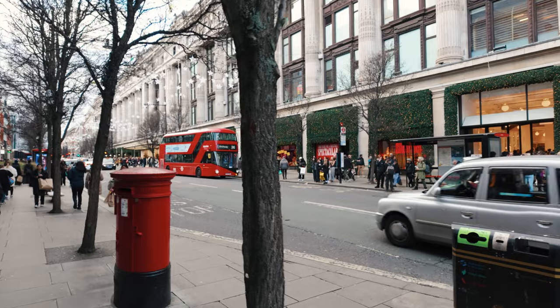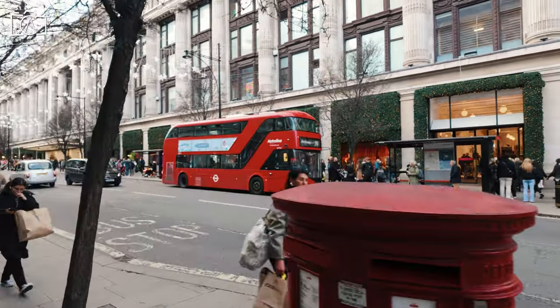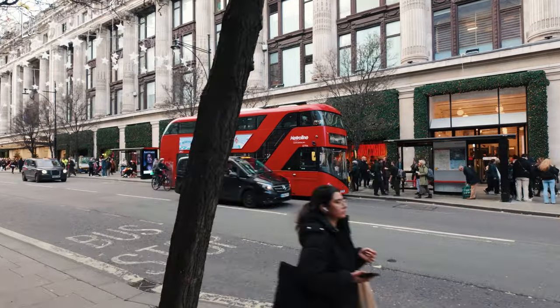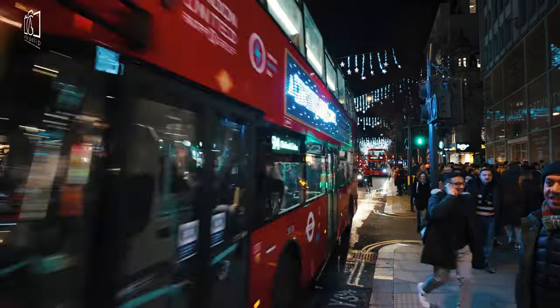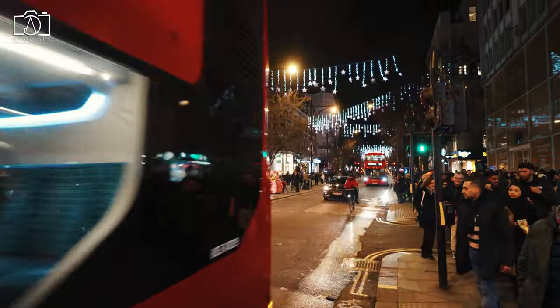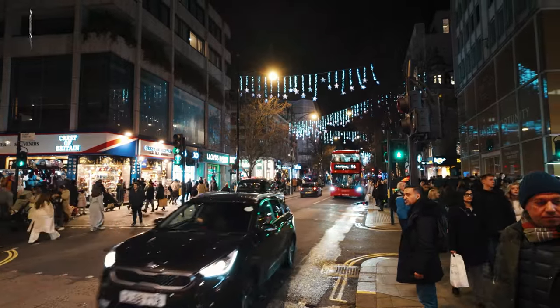Oxford Street, located in the heart of London, is renowned as one of the busiest and most vibrant shopping streets in Europe, attracting both locals and tourists alike. Stretching approximately 1.2 miles, it's home to over 300 shops, ranging from high street brands to luxury boutiques, offering an eclectic shopping experience.